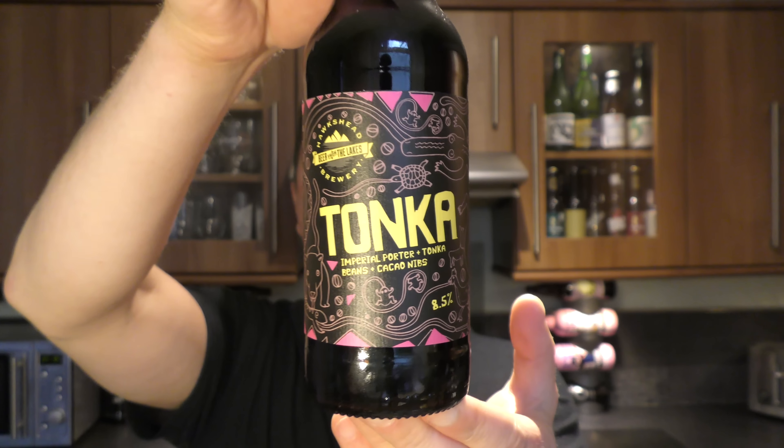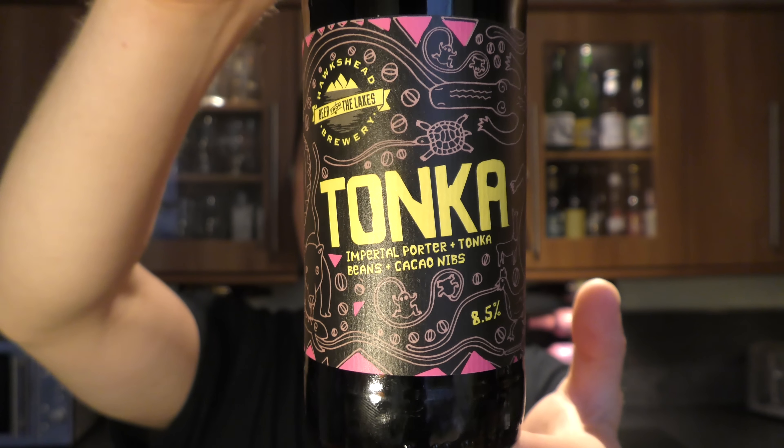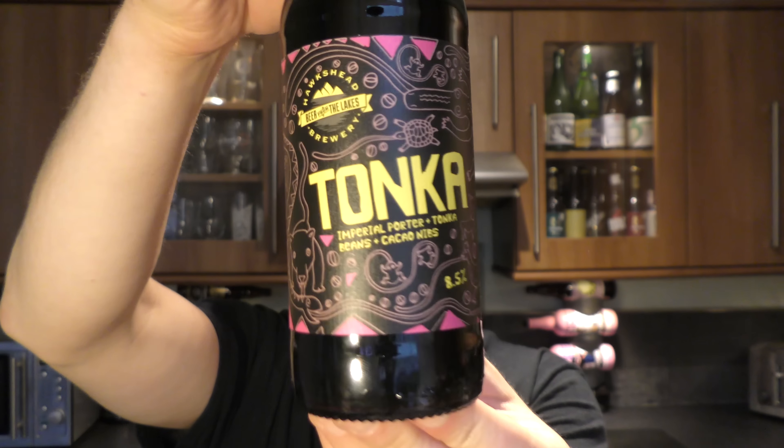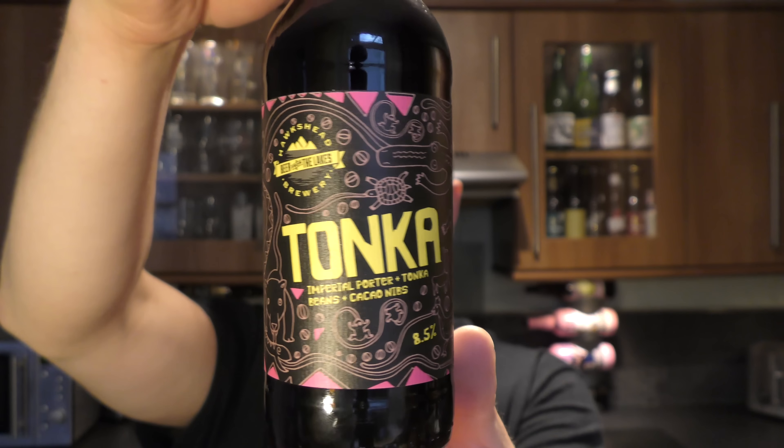It's beer o'clock on Real Ale Craft Beer. Today we've got a beer from Hawkshead Brewery and it's a bottle of Tonka. It's a beer that's been brewed with cacao nibs and Tonka beans. 8.5% ABV.